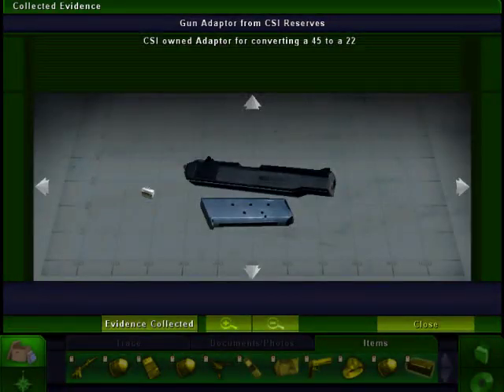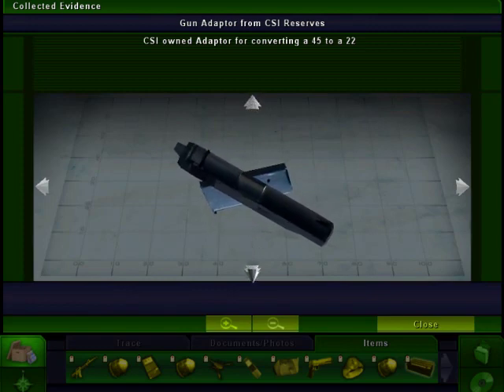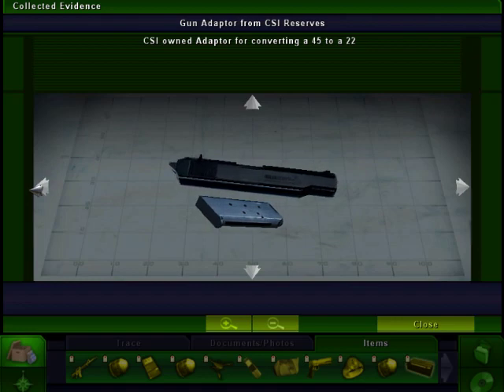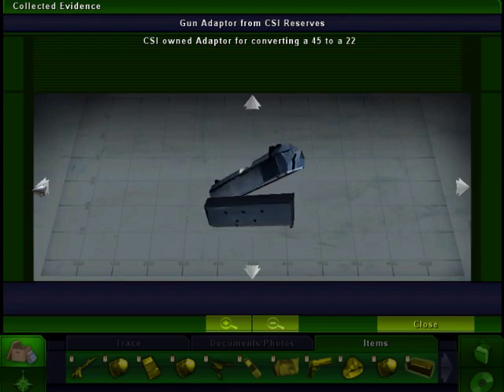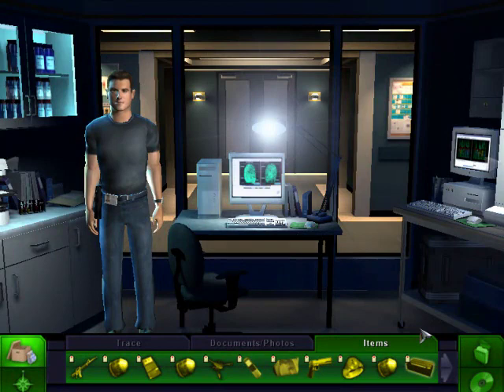Okay guys. I got to the place I was supposed to get and I forgot her name. She came in and actually gave us an adapter that CSI already owns from the CSI reserve. This is it — a CSI-owned adapter for converting a .45 caliber to a .22. I still don't see the purpose of doing something like that. I mean, I've got a .45 caliber gun and I don't want to use its bullets, so I'm going to put in cheaper ones. Anyways, this is what it looks like. Kind of neat.